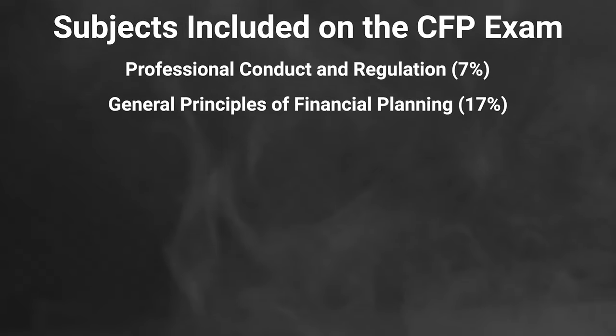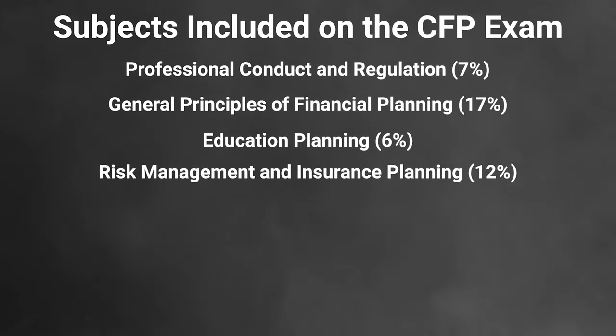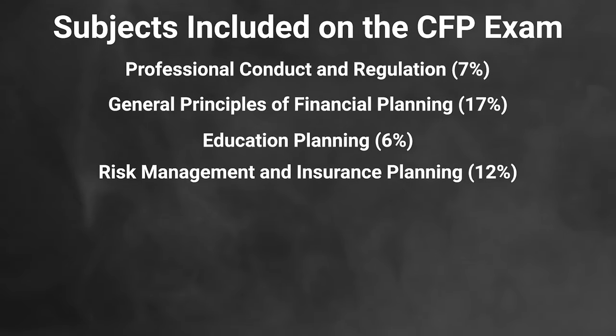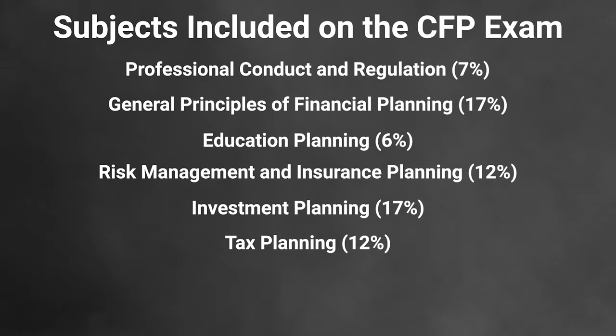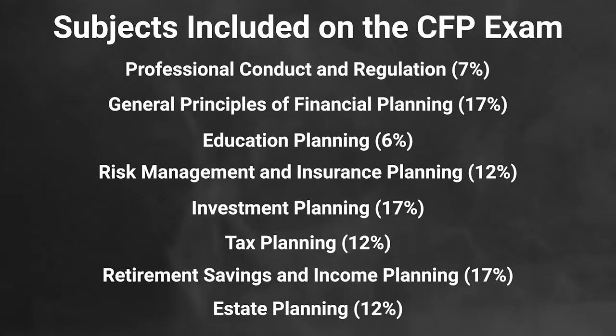Next, education planning is 6% — saving for college, how much to set aside, inflation, things like that. Risk management and insurance planning covers life, health, auto, and homeowners insurance. Investment planning is 17%, tax planning is 12%, retirement savings and income planning is 17%, and estate planning is 12%. Add those all up and you get 100 — which shows you how wide-ranging this exam is.